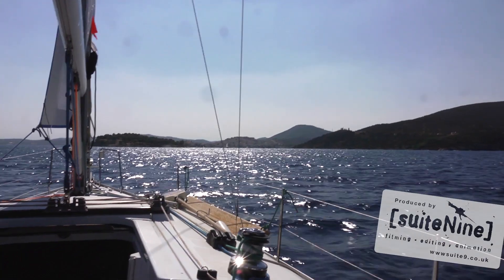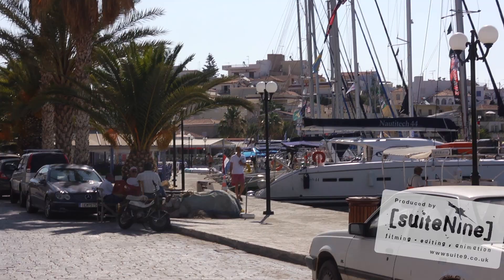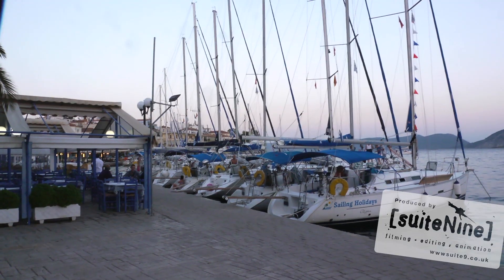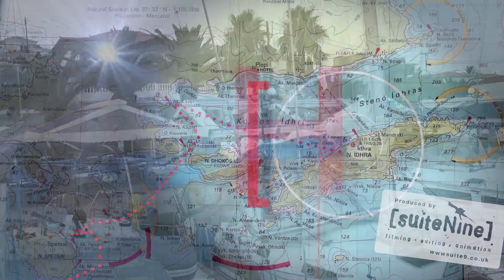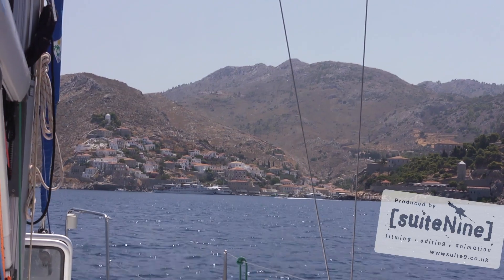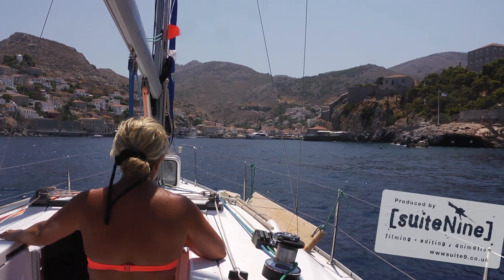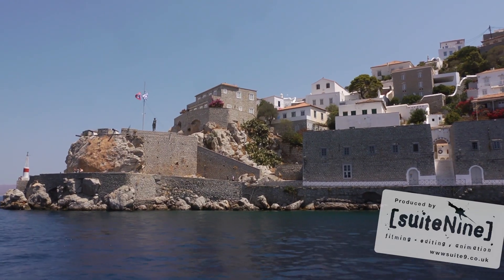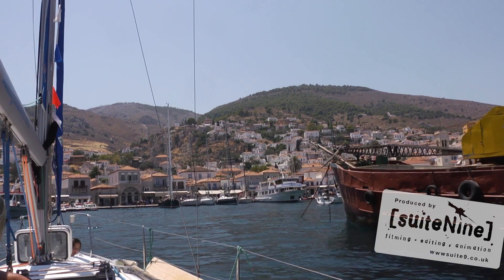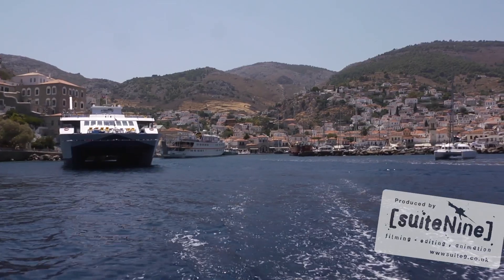Ermione has both a north and south quay. We tend to use the south quay because it has some lovely quiet tavernas and quiet spots to go stern-to. Ermione is a short hop from Hydra, and when it's not too busy we can visit Hydra Island for the day. There's a huge amount of history, fantastic walks to explore the island, and boutiques and jewellery shops are abundant in Hydra — so take a credit card.